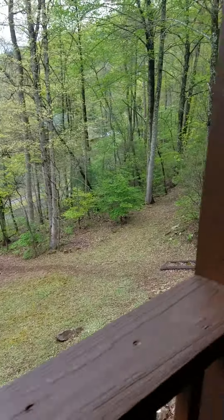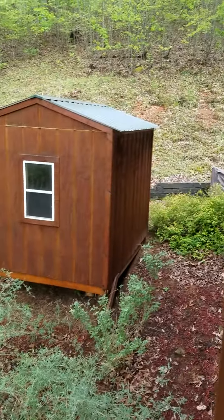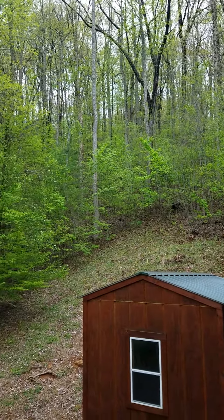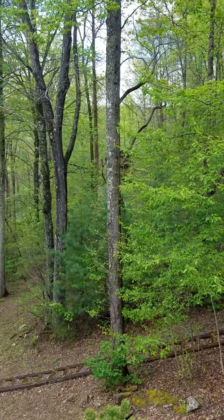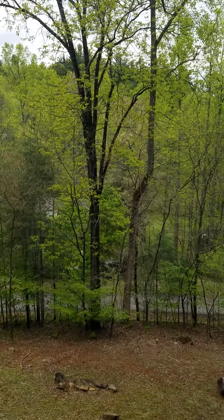As I come around to the other side of the house, there's some kind of storage shed right there. It goes up, and you can see your neighbor over there — you have a couple neighbors in the distance.